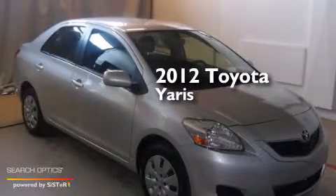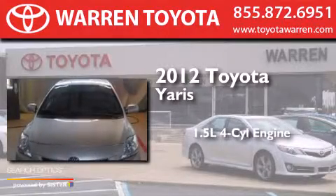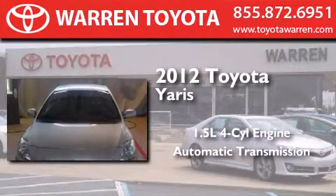This is a 2012 Toyota Yaris. It has a 1.5-liter, four-cylinder engine and an automatic transmission.